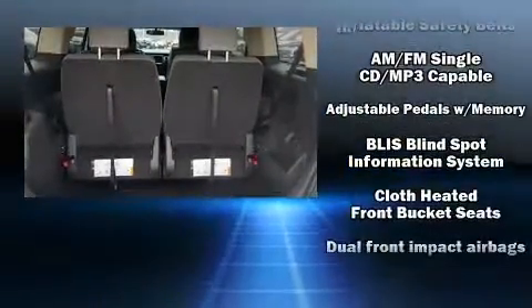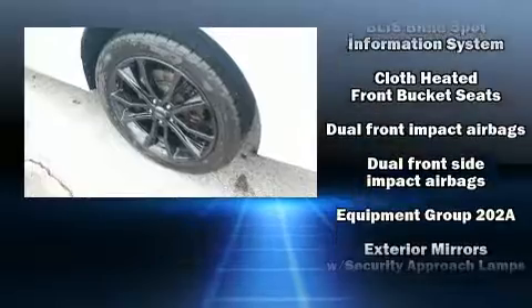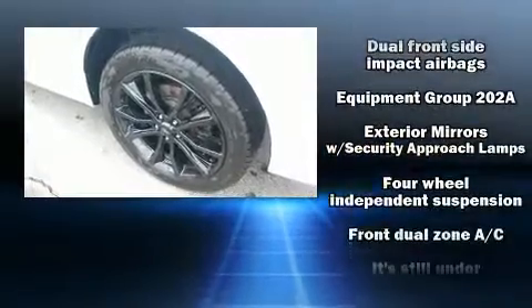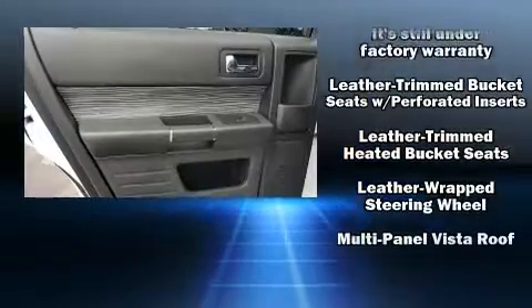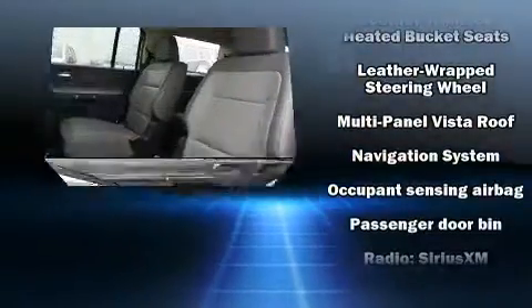It's equipped with tons of terrific amenities but won't break your budget, like power windows, mirrors, and seats, front and rear reading lights, a built-in garage door transmitter, heated door mirrors, remote keyless entry, and more.